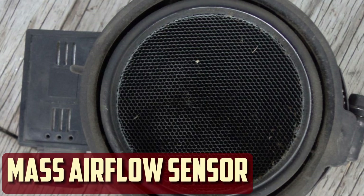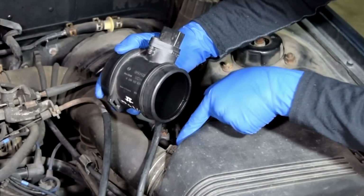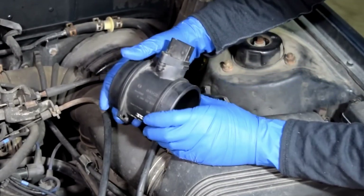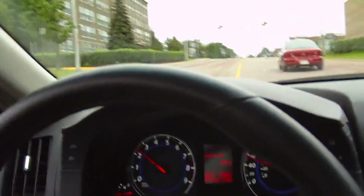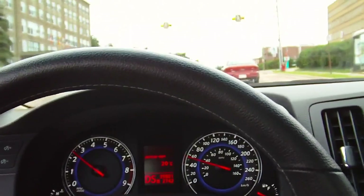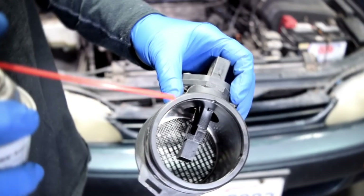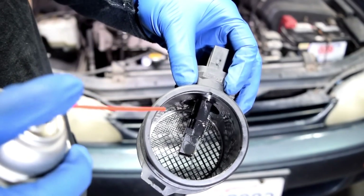Mass Airflow Sensor: The engine control unit receives information from the mass airflow sensor, which measures the amount of air entering the engine. Based on that data, the computer determines how much fuel the fuel injectors should deliver in proportion. The car hesitates because a malfunctioning or jammed sensor transmits incorrect information to the engine, preventing it from producing the maximum amount of energy. Keep in mind that if the mass airflow sensor is the cause, a trouble code might or might not be generated.